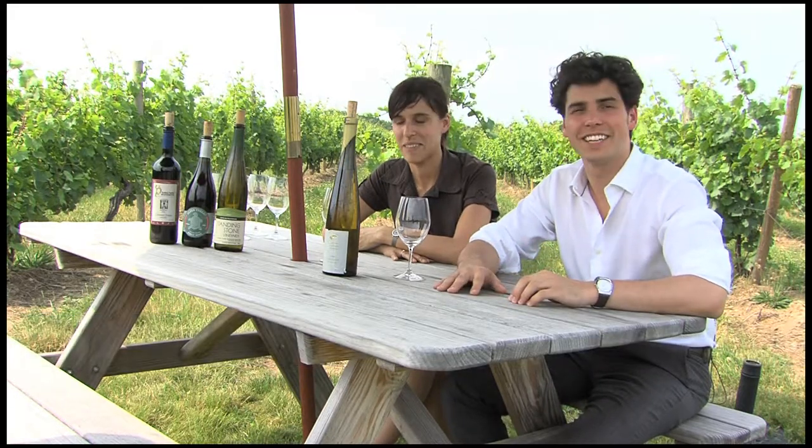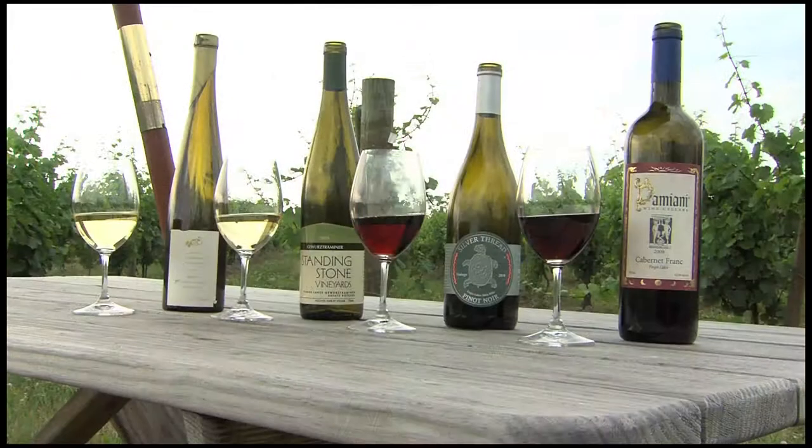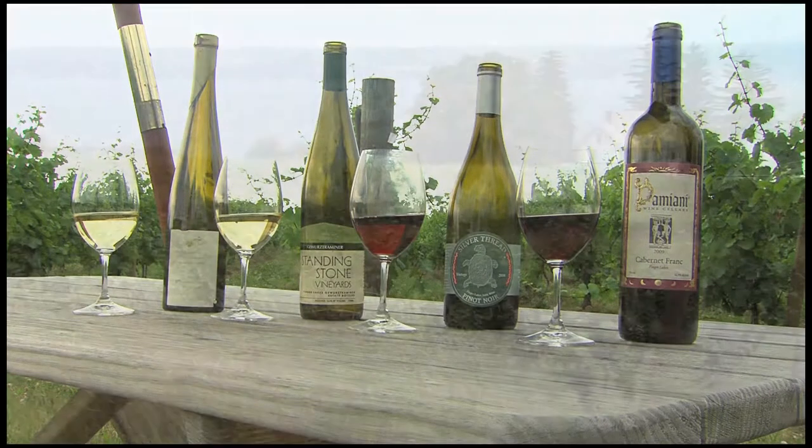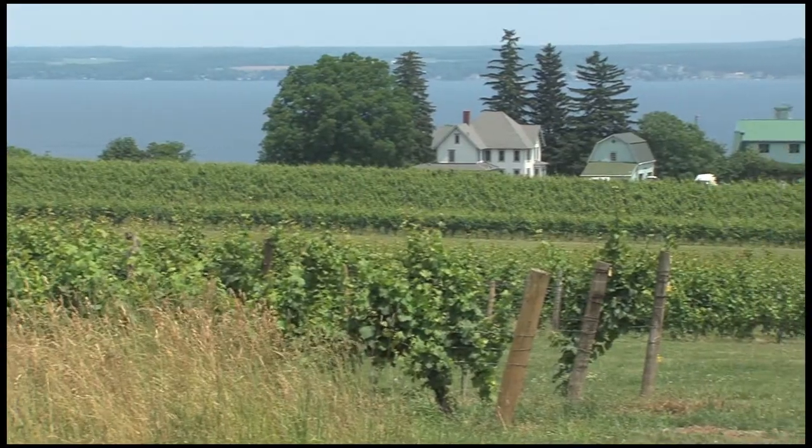We're here in the Finger Lakes, enjoying the beautiful weather, tasting some wines that we are very excited about — great representatives of the varietals and the wines that are made beautifully in this region.